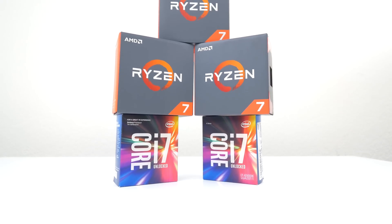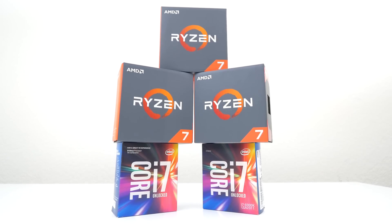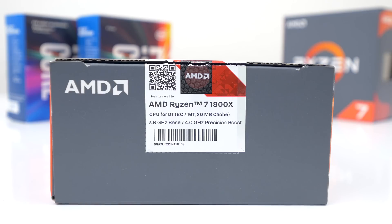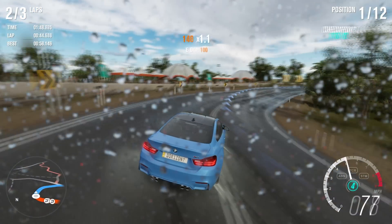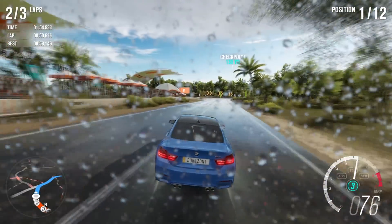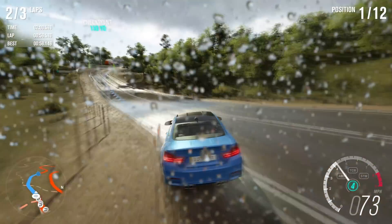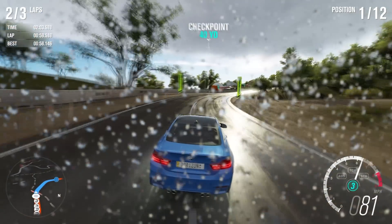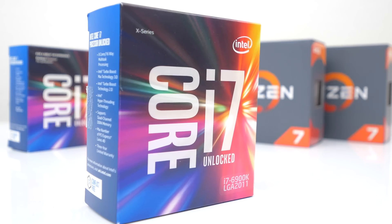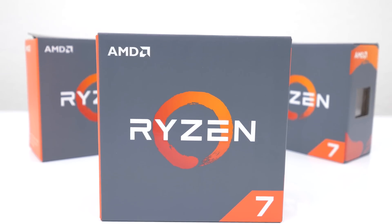Conclusion: based on the benchmarks and performance per dollar, it honestly doesn't make sense why you wouldn't go with a Ryzen CPU for your next PC. You get a solid 8-core processor for only $500, or $400 with slightly lower clocks. The value is definitely there whether you're gaming, using your PC for productivity, or both — it just makes sense going with either the 1700X or the 1800X. However, if you're an extreme enthusiast who wants the absolute best regardless of cost, the 6900K is the better option — you just have to pay double the price, which is ridiculous. If you want the best bang for your buck, Ryzen is the way to go.